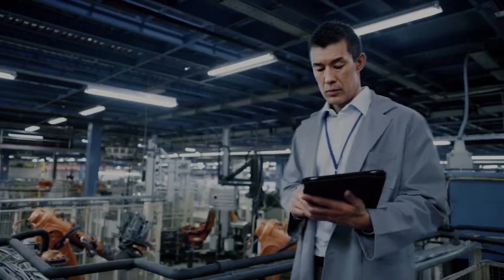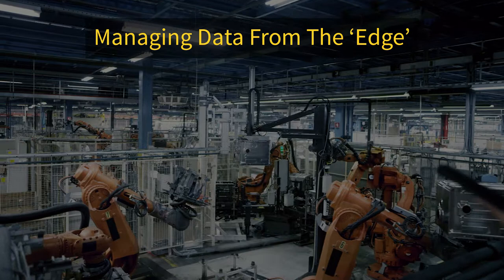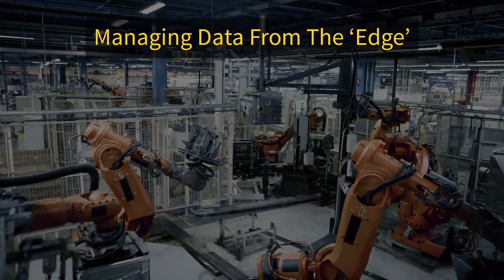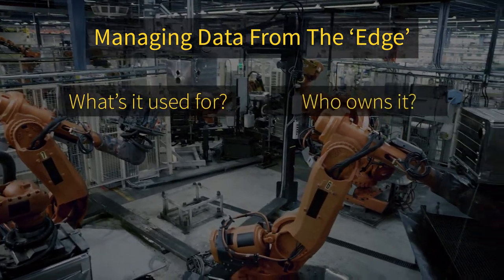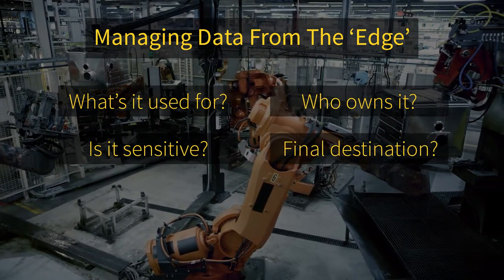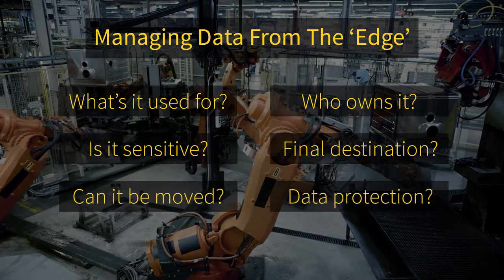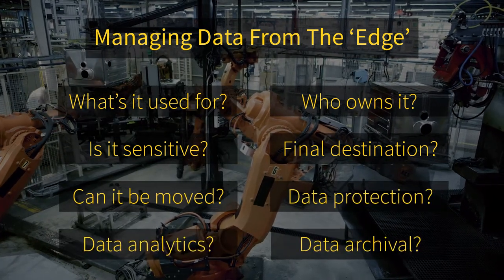Let's drill down. First, the edge — a remote office, manufacturing plant or whatever — is often where data gets generated and used. What's this data used for? For example, who owns it? Is it sensitive? Where's its ultimate destination? Can we securely move it? What about protection, analytics or archiving? In short, organisations need an optimised way to reliably provide and use edge data in a secure, unified way across locations.